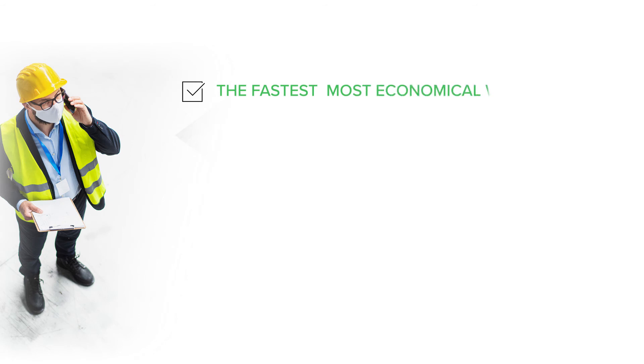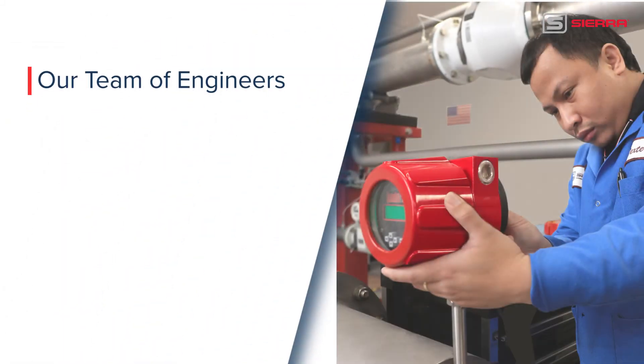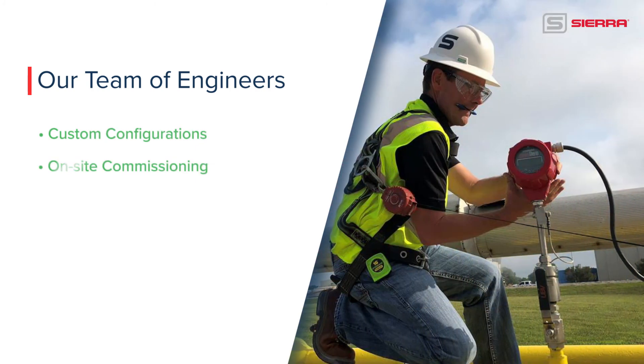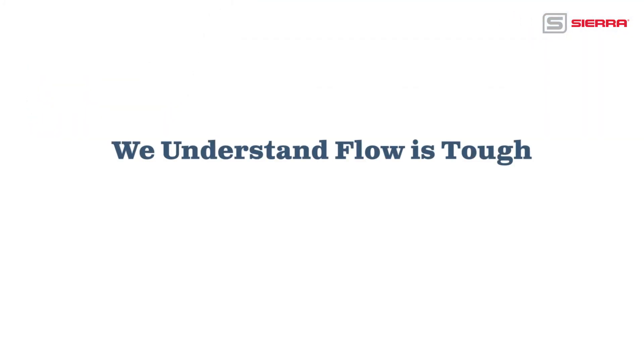Get your compliance work done in the fastest, most economical way with Sierra's Q-Mix Real-Time Flare Measurement System. Our team of engineers offers custom configurations, on-site commissioning, and engineering support over the lifetime of the system. We understand flow is tough. We can solve this together.